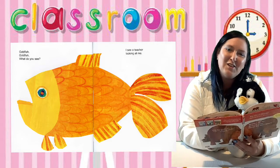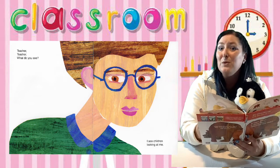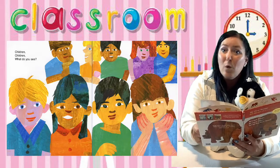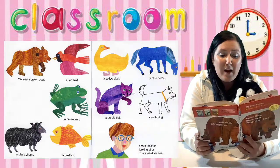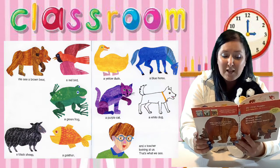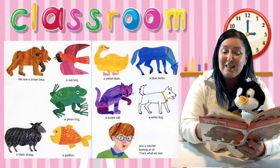I see a teacher looking at me. Teacher, teacher, what do you see? I see children looking at me. Children, children, what do you see? We see a brown bear, a red bird, a yellow duck, a blue horse, a green frog, a purple cat, a white dog, a black sheep, a gold fish, and a teacher looking at us. That's what we see.